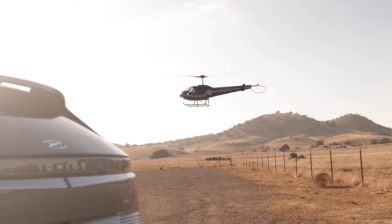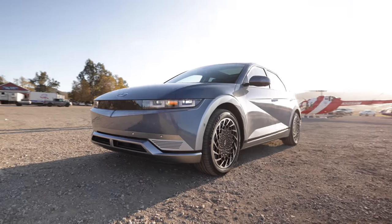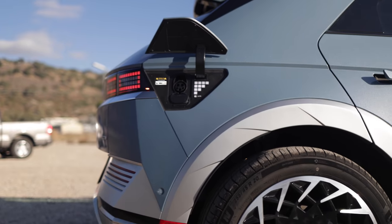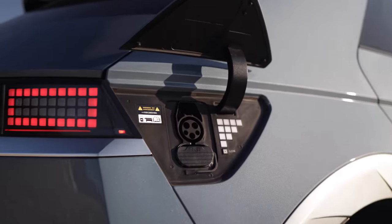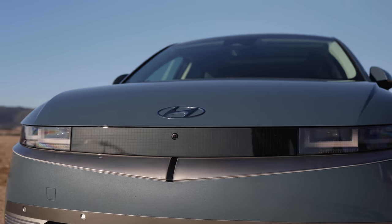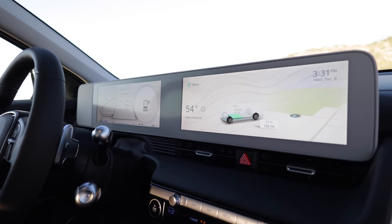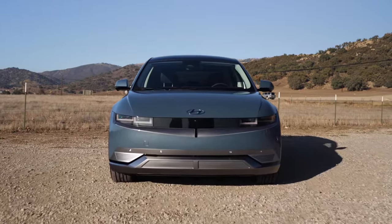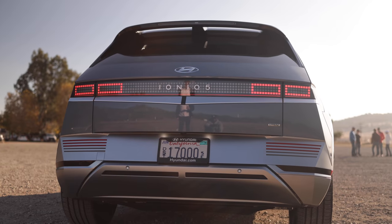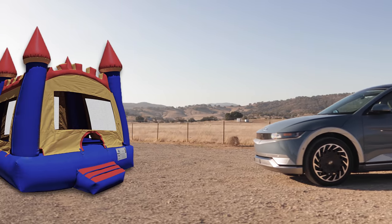The battery pack is a 77.4 kilowatt-hour unit with an 800-volt architecture, allowing for uncommonly fast recharge times. According to Hyundai, a 10% to 80% charge should only take about 18 minutes, assuming you have access to a charger that can deliver 235 kilowatts. Use a more common 150-kilowatt DC fast charger and that 10% to 80% charge takes about 25 minutes. With a Level 2 home charger, a 10% battery should be fully charged in less than seven hours. Interestingly, the Ioniq 5 has vehicle-to-load abilities, meaning you can use it to power items with a 120-volt accessory outlet — if you've ever wanted to power a child's bouncy house with a car, the Ioniq 5 is your huckleberry.